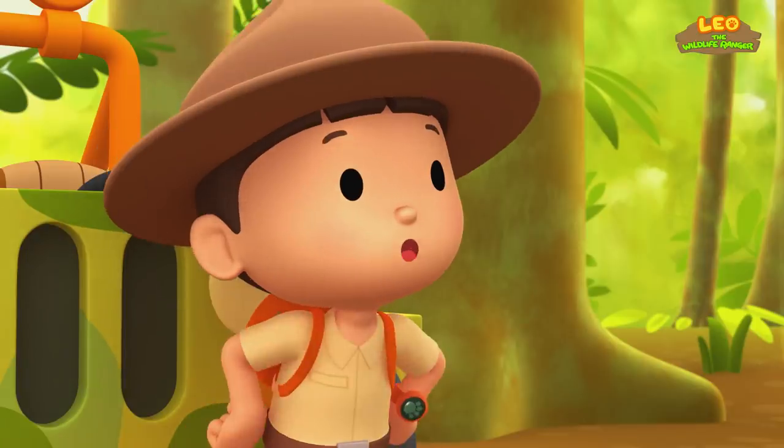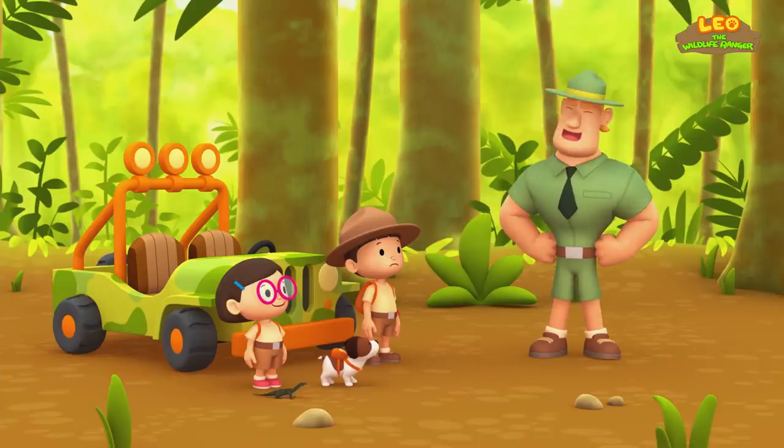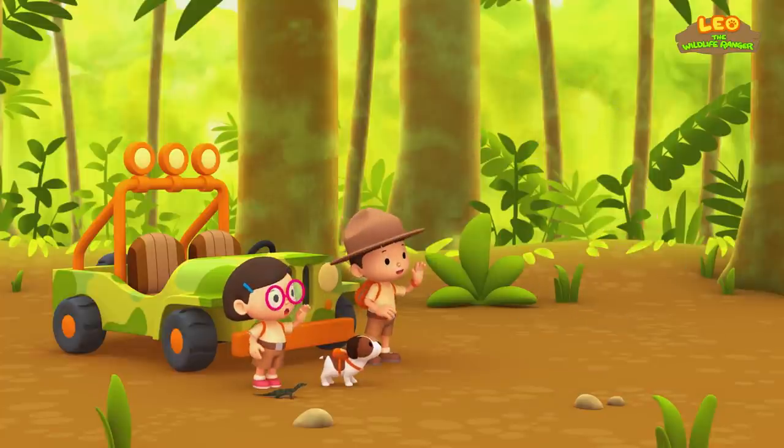Then we should help him find a new home away from other lizards and snakes. That's right, Leo. Don't forget young Komodo dragons live in the trees. Good luck, Junior Rangers! Thank you, Ranger Rocky!